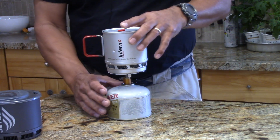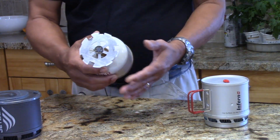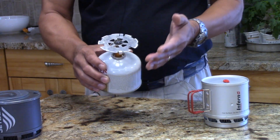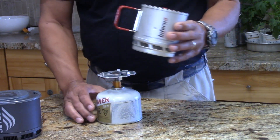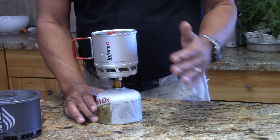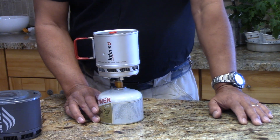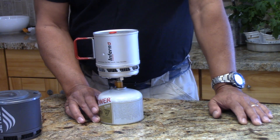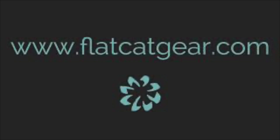We're going to talk a little more about what it takes to put this kit together, because it's not a standalone assembly you buy from us. We will sell you the plate, show you how to mount the stove to it. The other advantage is we now support not only the Sterno Inferno but three other heat exchanger pots as well. Come visit us at www.flatcatgear.com.